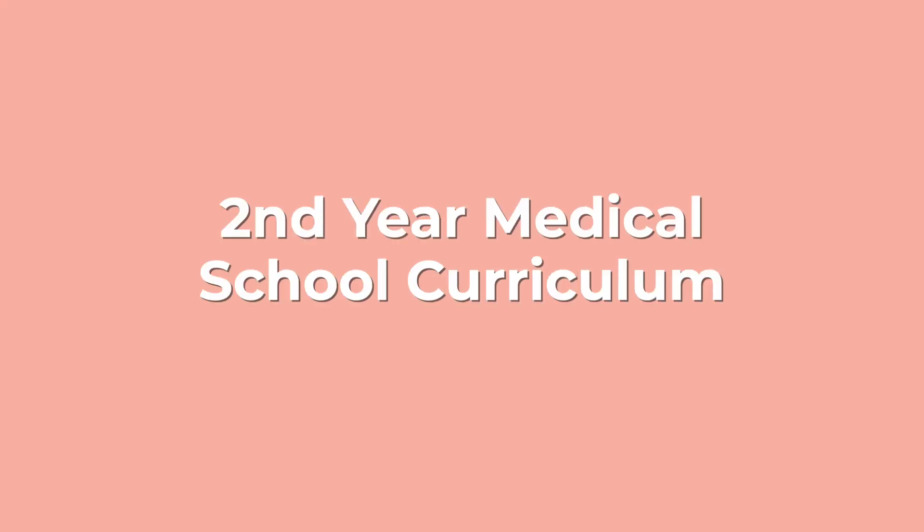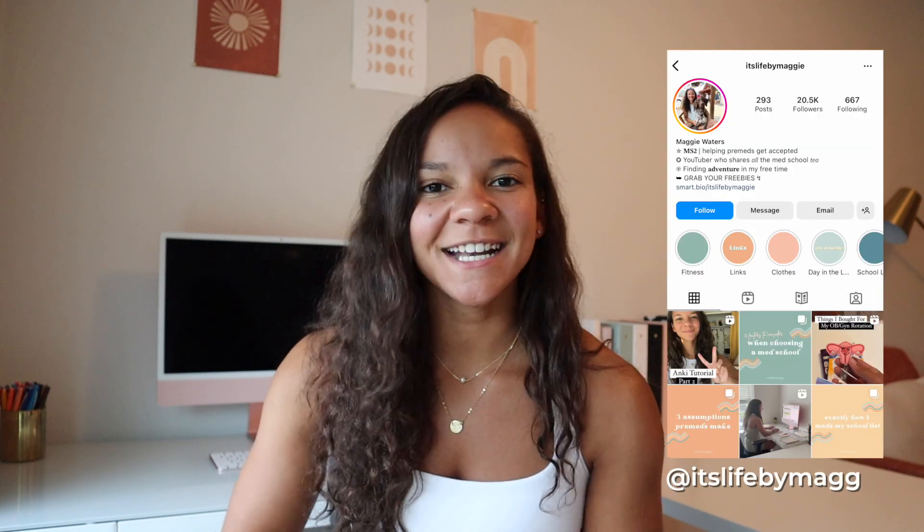Hello and welcome to this week's video where I'm going to sit down and explain the curriculum for my medical school's second year, since it's just a bit different than most medical schools. If you're new here, my name is Maggie, I'm 27 years old, and I'm just starting my second year of medical school at the University of Colorado. So let's go ahead and get into it.